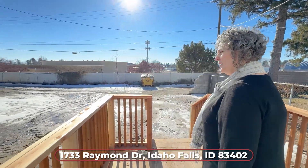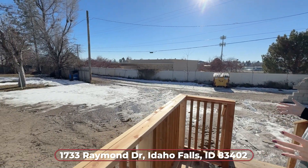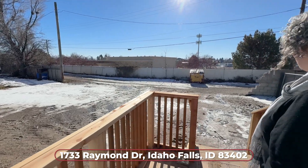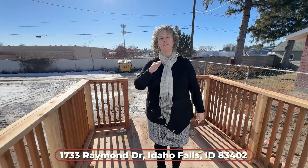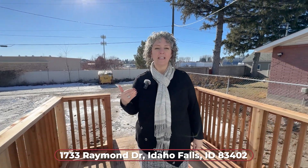Check out this great backyard. Of course this is brand new so you don't have any lawn installed yet, but you have a really nice patio back here and you have alley access, which is always really nice. On the front, they've taken out the sidewalk so you can drive right up and park off street.